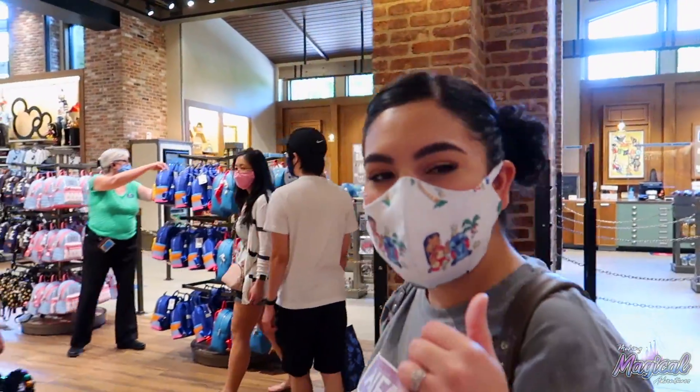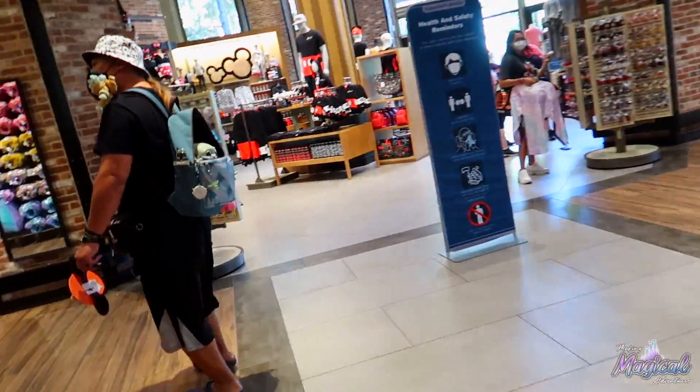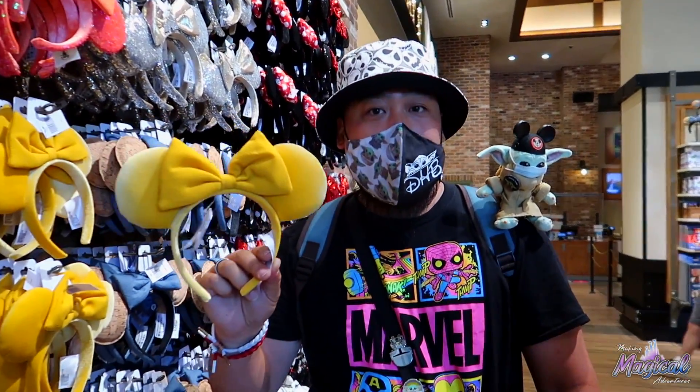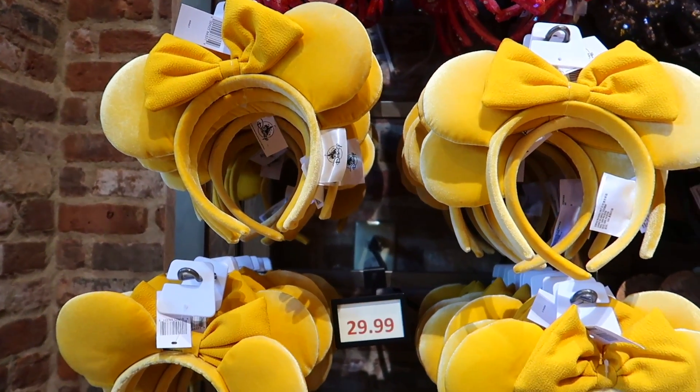That Disney Disneyland bear jersey for the babies. Here are the saffron ears that came out yesterday. These are $29.99. I think they're cute looking. This is probably a must for a lot of you guys.